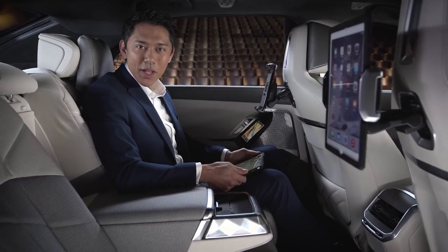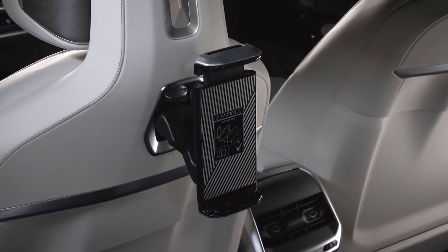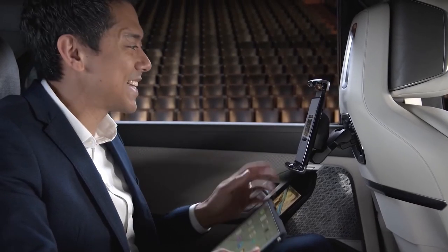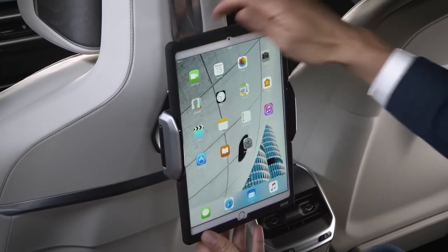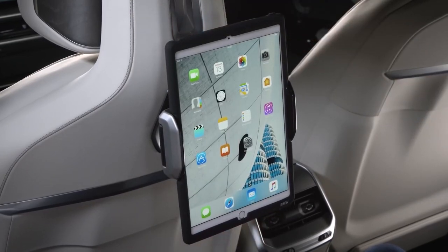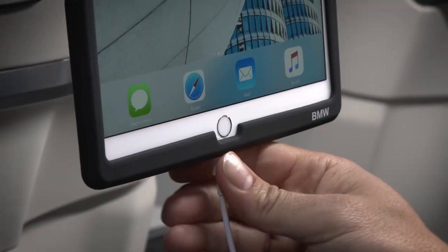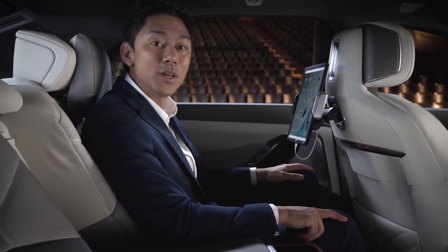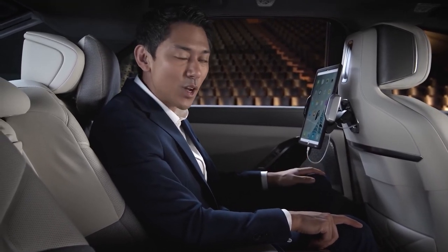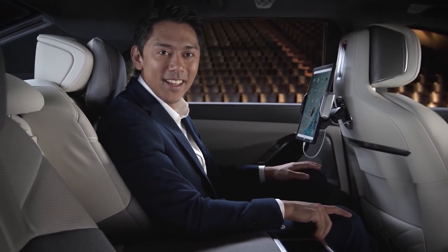More individual screen time is possible with the optional travel and comfort system. Sophisticated tablet holders attach to functional design mounts in the front seatbacks, with an integrated USB-C port for power and Wi-Fi hotspot via BMW personal eSIM for connectivity, opening all possibilities for personal, business, or entertainment use in the rear salon.